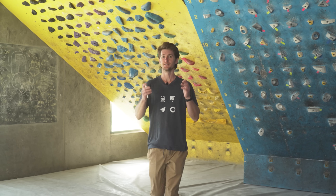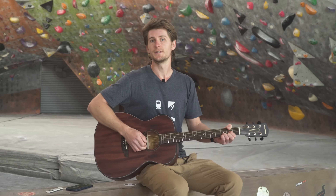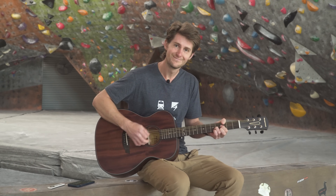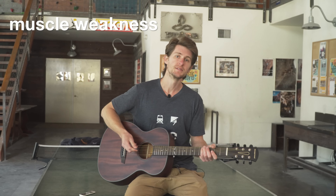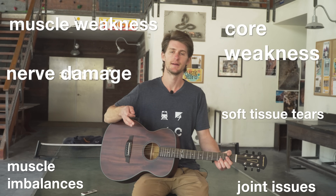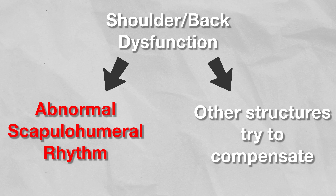If any of those structures in the shoulders or back malfunction, the scapulohumeral rhythm can be disrupted. Muscle weakness, tears, imbalances, nerve damage, weakness in the core, and joint issues can all become that bad chord. As a result, the movement pattern changes either as a direct consequence of the malfunction or as an indirect consequence of the body trying to compensate for it. This change in rhythm can manifest in a number of ways.